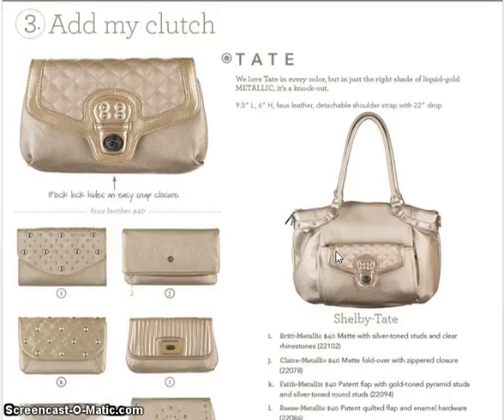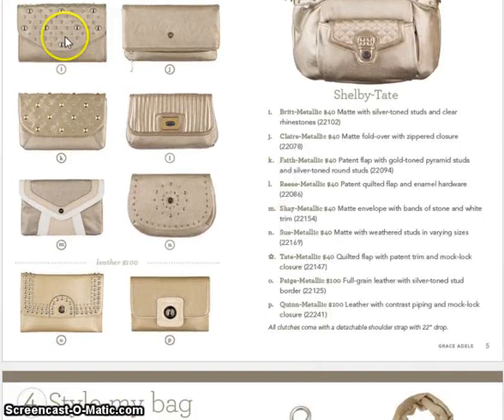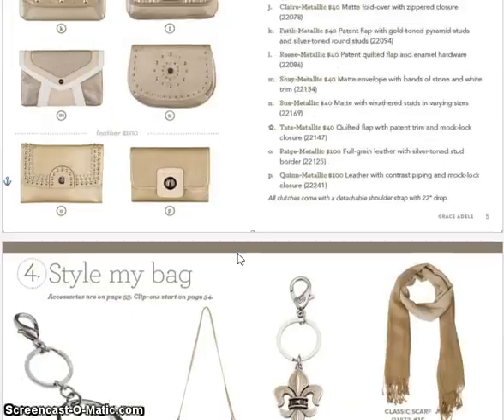We're also going to introduce you to some new clutches. Top left, I is Brit, then we have Claire which is J, Faith is K, L is Reese, M is Shay, N is Sue. Then you have Paige and Quinn, which are our two leather clutches.